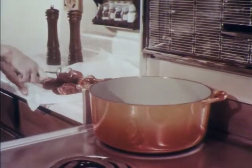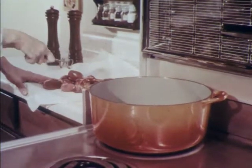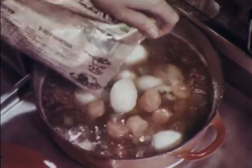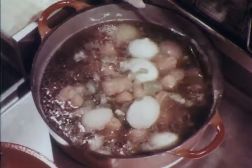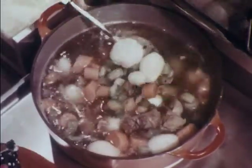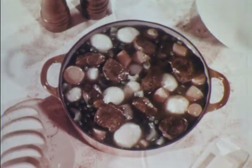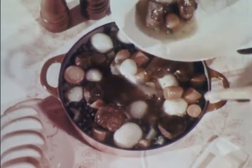Stew meat comes from the breast section and the shank end of the leg, and lamb stew is an old friend at any dinner table. To prepare stew, brown the lamb cubes carefully in a small amount of cooking oil, and add your favorite combination of vegetables. Cover the pan tightly and simmer. Better fix plenty, because the stimulating aroma of lamb stew does something exciting to the appetite.